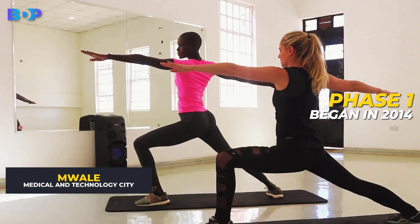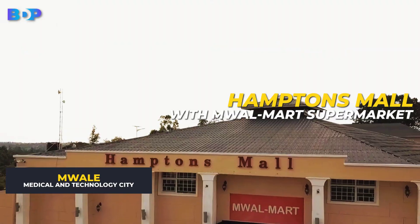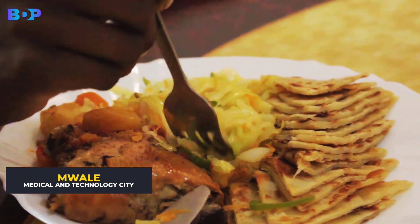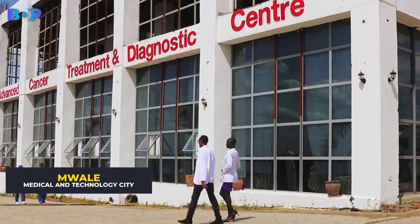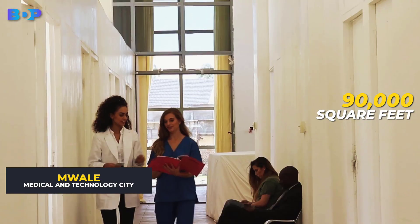Phase 1 began in 2014 and encompassed a multi-billion shopping and residential complex, Hampton's Mall, with Mualmart Supermarket as the anchor. The mall hosts Mualmart Supermarket, Hampton's Cafe Bed and Breakfast, a showroom, and more than 90,000 square feet of private residences.